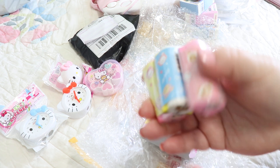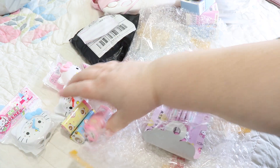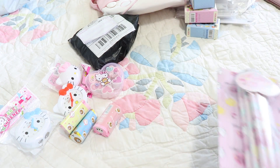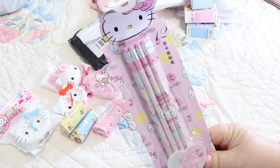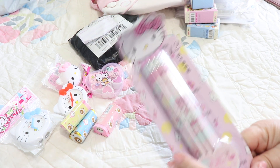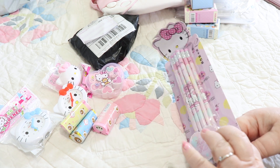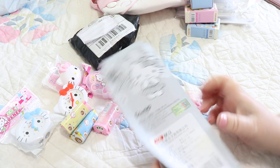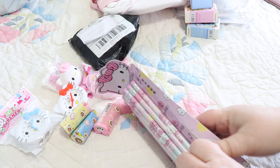Looks like we have it in pink and blue as well — I love it! Let's see this one. Oh boy, that is cute too. Looks like it was licensed — awesome!